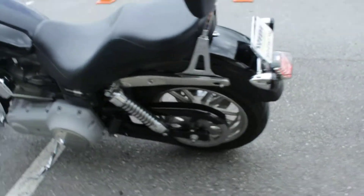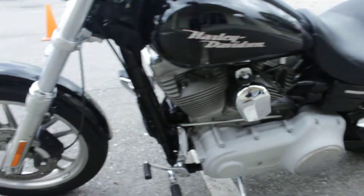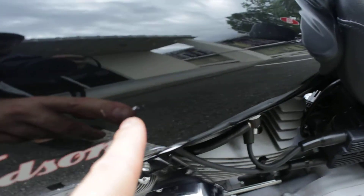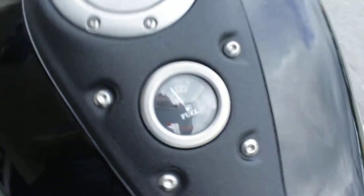This bike runs really, really good. Got a little scratch right here, got a fuel gauge which is nice.